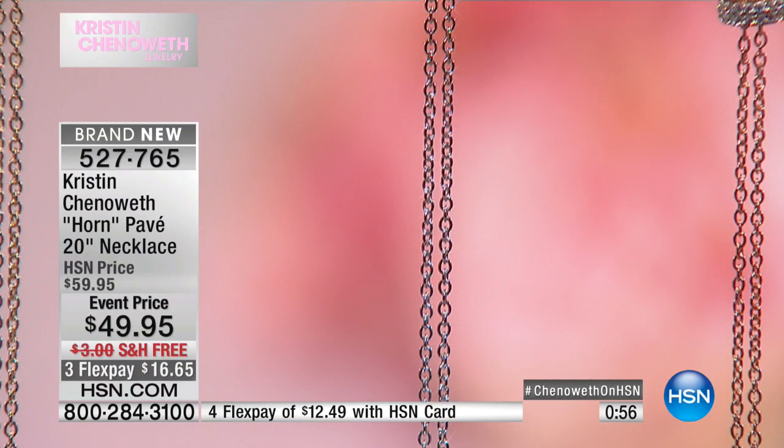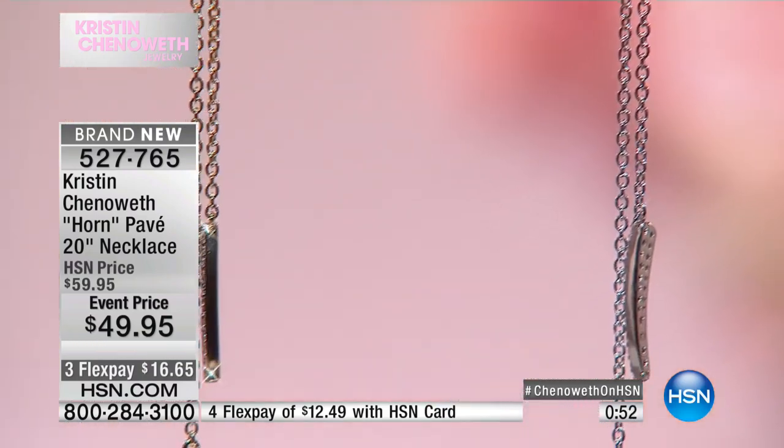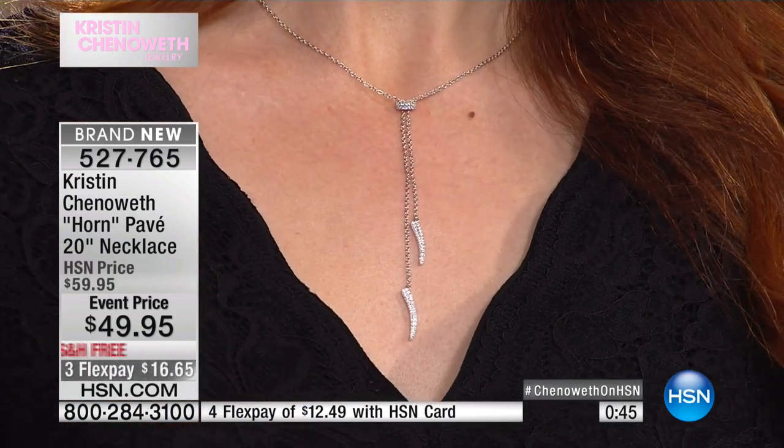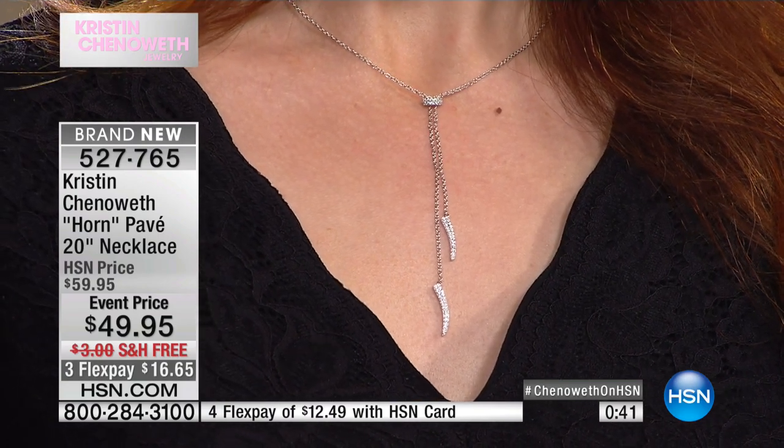It's important to me for people to know that no matter how tall or how petite you are, or maybe you just don't want to feel choked that day. Or maybe you want to put the Y necklace with the bone necklace — that's the greatest thing. I have on the cutest little star that I love, and I'm wearing it on the shortest point, but you could also drop it longer.